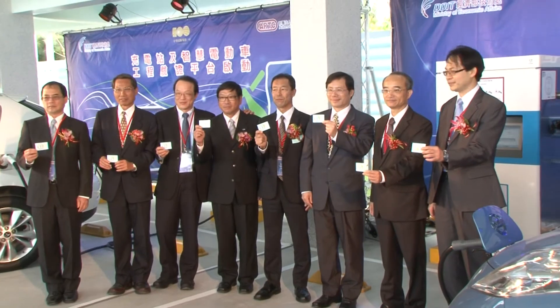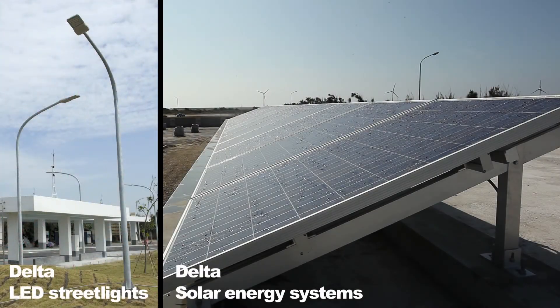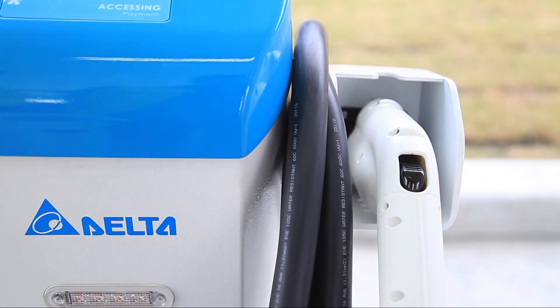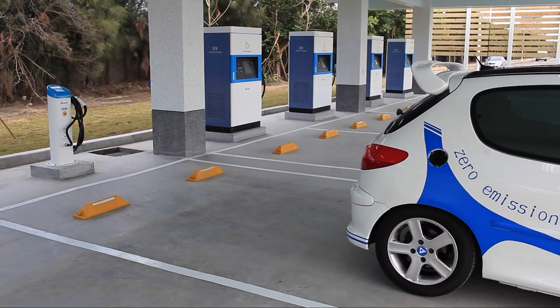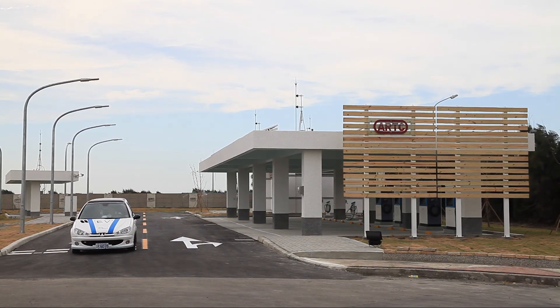The ARTC charging station has also integrated Delta's energy saving systems, which reduce OPEX and carbon dioxide emissions compared with other EV charging stations. Delta EV charging solutions realize Delta's mission to provide innovative, clean, and energy efficient solutions for a better tomorrow.